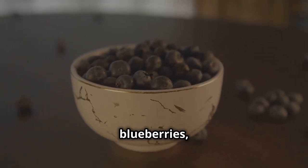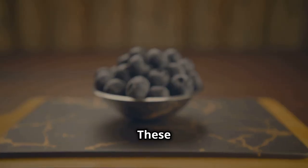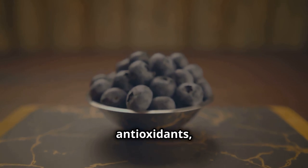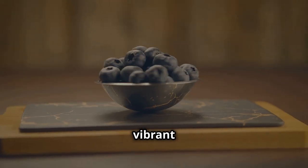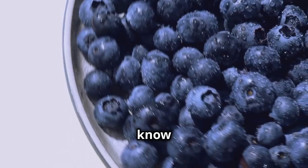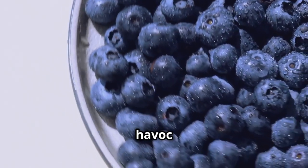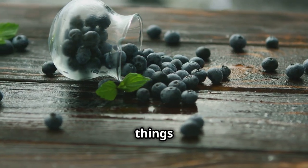Next up, we have blueberries — those little blue gems that pack a powerful nutritional punch. These little guys are bursting with antioxidants, especially anthocyanins, which give blueberries their vibrant color and fight harmful free radicals in your body. We all know that sugar spikes and crashes can wreak havoc on our energy levels and cravings, but blueberries can help keep things stable.